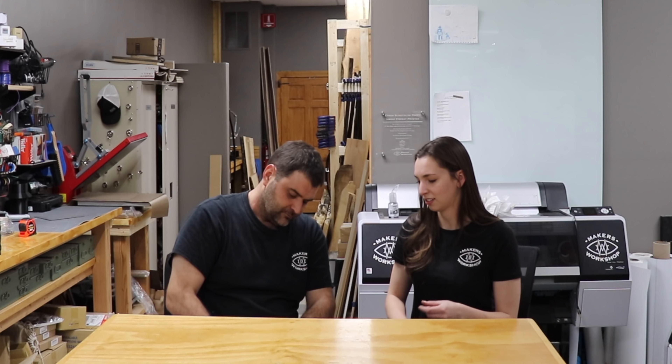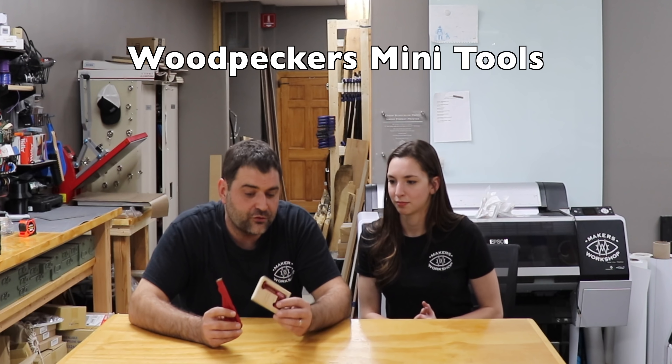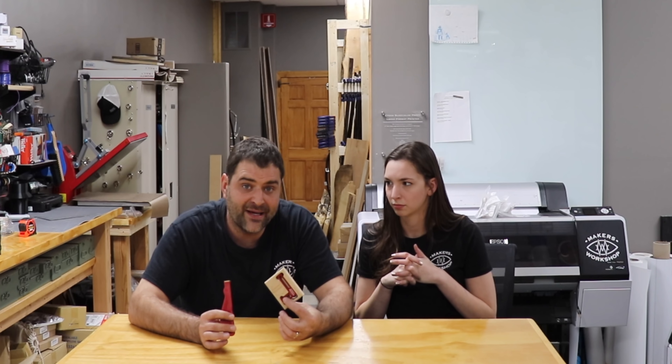The next thing are these little mini tools by Woodpeckers. Woodpeckers makes nice quality, high precision tools but they tend to be a little bit expensive. So this is a great affordable way to get some of that quality, and even though it's small, they'll be sure to come up with something to do with it — it's still square.